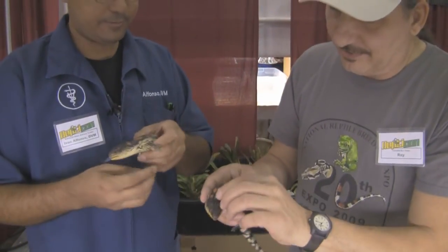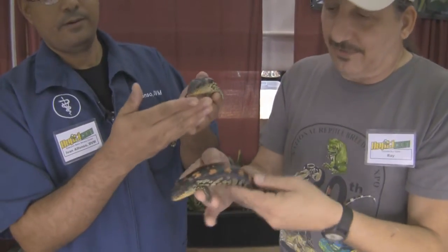Here's another one that Ray has. It's shedding a little bit, but they're siblings from the same batch.